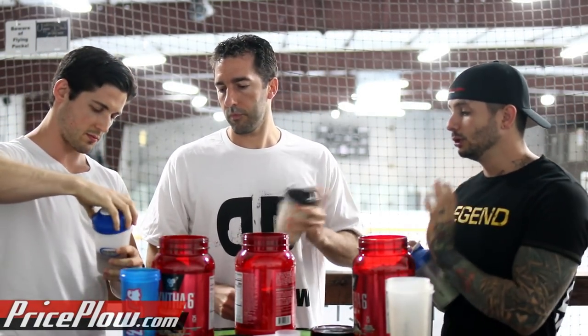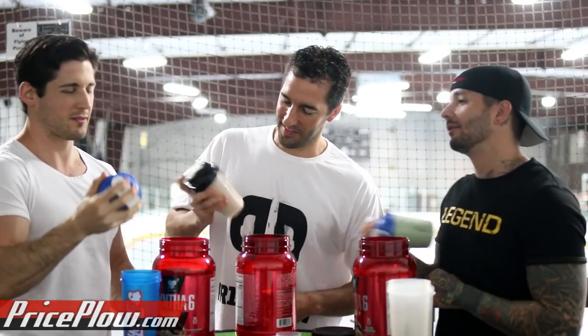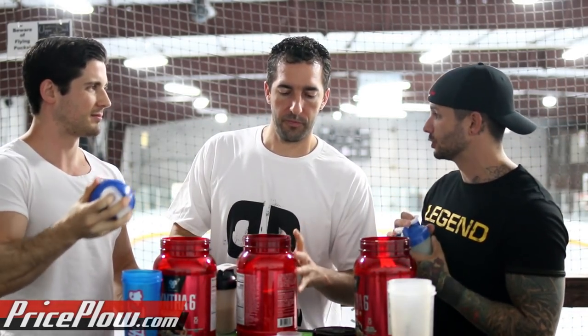Mint chocolate chip ice cream is my second favorite ice cream. And cookies and cream — I'm talking Bluebell cookies and cream, like that's my jam. Bluebell even after the listeria problems they're having? If I want to get fancy, the Stephen Colbert's Ben & Jerry's, the Americone Dream.